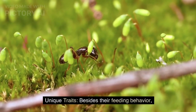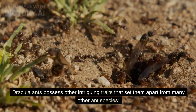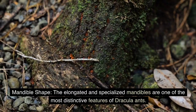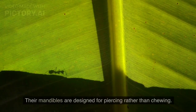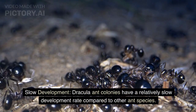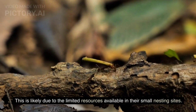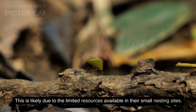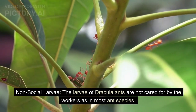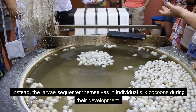Besides their feeding behavior, Dracula ants possess other intriguing traits. Their elongated and specialized mandibles are designed for piercing rather than chewing, making them one of the most distinctive features of this group. Dracula ant colonies also have a relatively slow development rate compared to other ant species, likely due to limited resources in their small nesting sites. Additionally, the larvae are not cared for by workers as in most ant species; instead, the larvae sequester themselves in individual silk cocoons during their development.